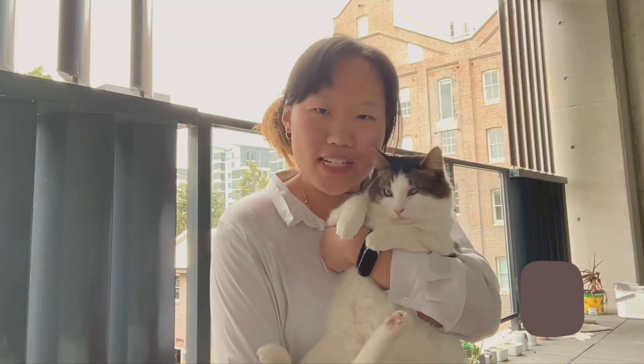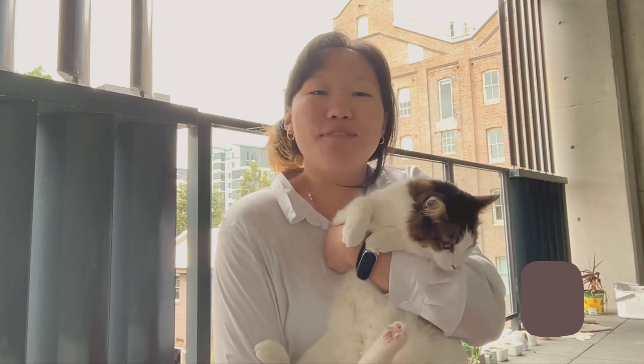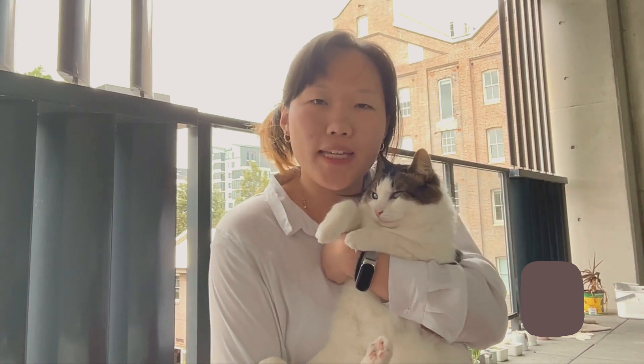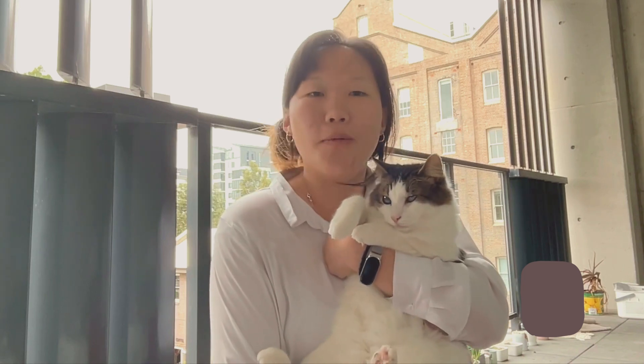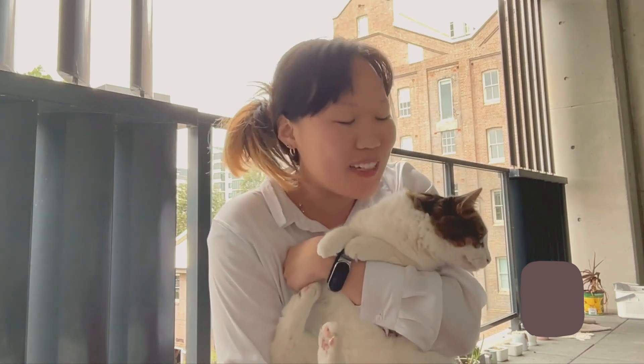Alfie's diet adheres to NRC standards and should be closely monitored to reach but not exceed his target weight. If weight gain stalls, we should consider a more calorie-dense diet or reassess the impact of painkillers on his nutrient absorption. Once his target weight is achieved, Alfie will transition to a maintenance diet for ongoing health and weight management.